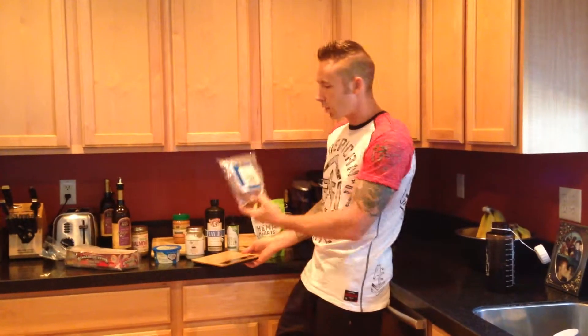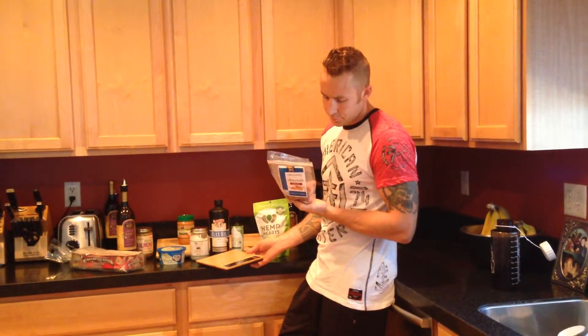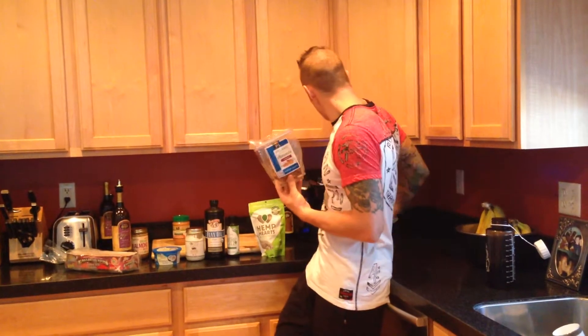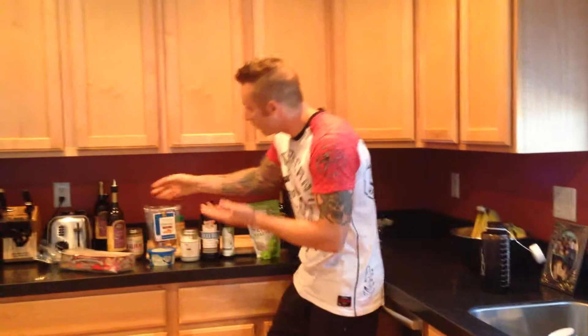Let me just take a second. I have my little scale here. I set it to grams and I weigh out 28 grams of almonds. That's 170 calories and 15 grams of fat. And also olive oil.